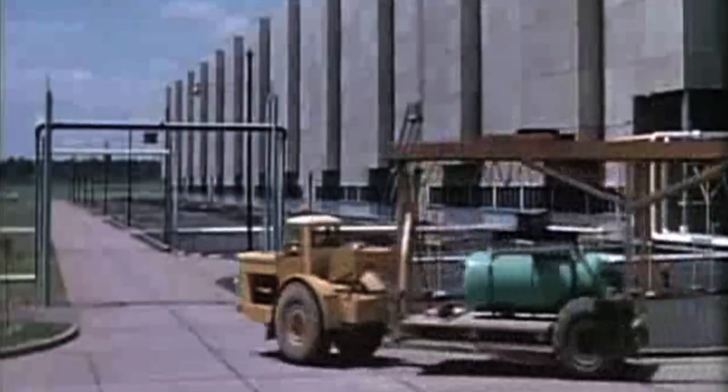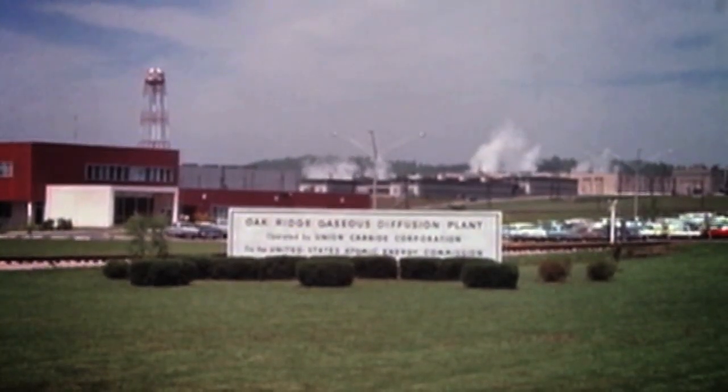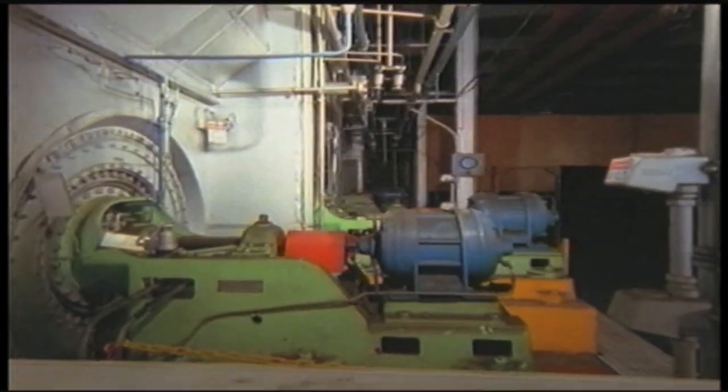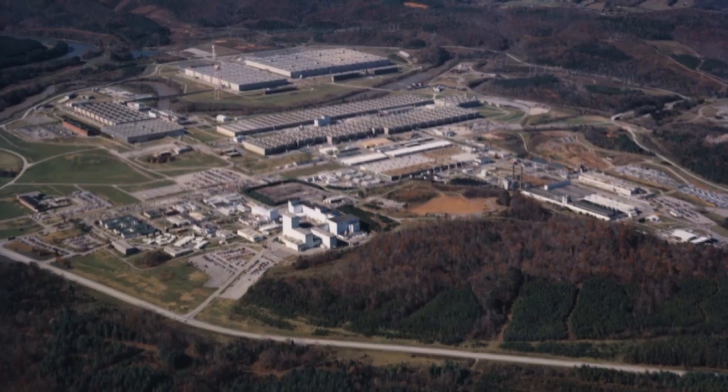Post-war, the plant supported both defense and commercial efforts until 1964. In early 1964, I was assigned to shut down the whole K-25 building in a matter of weeks. We removed all the inventory, put it in safe standby, and terminated all the people that were working there. Much of the building then remained idle for 38 years.